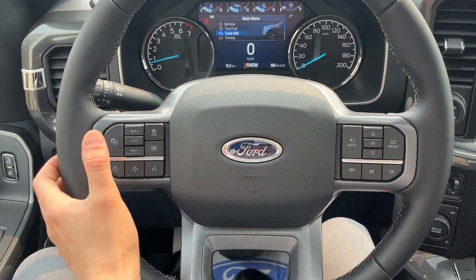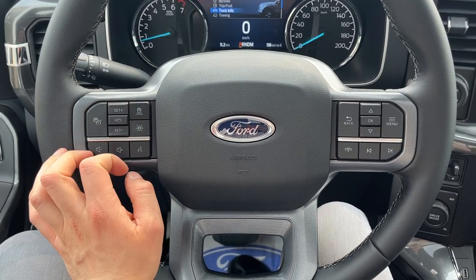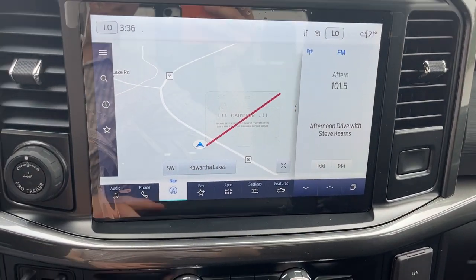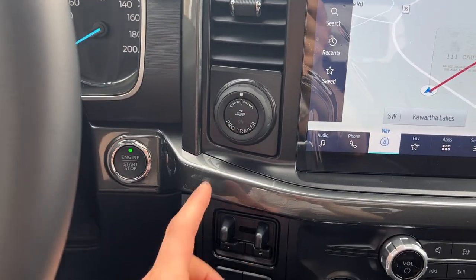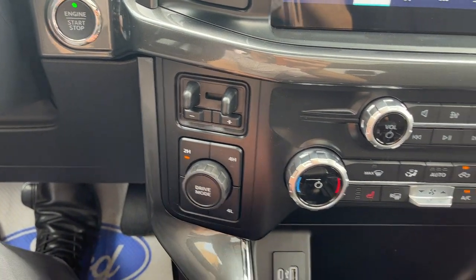This one does have Ford Copilot 360 Assist 2.0, so you do have adaptive cruise control and your lane-keeping system, as well as connected built-in navigation. If I pop it in reverse, you can see this one does have the 360 camera. Of course you've got your pro trailer backup assist, your brake controller, your different four-wheel drive settings, and you also have your drive modes.